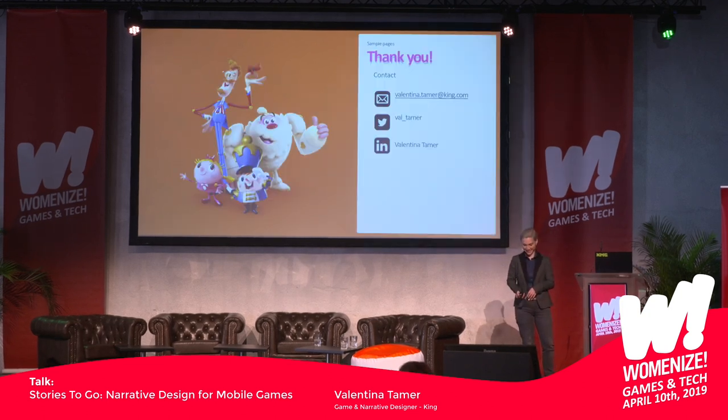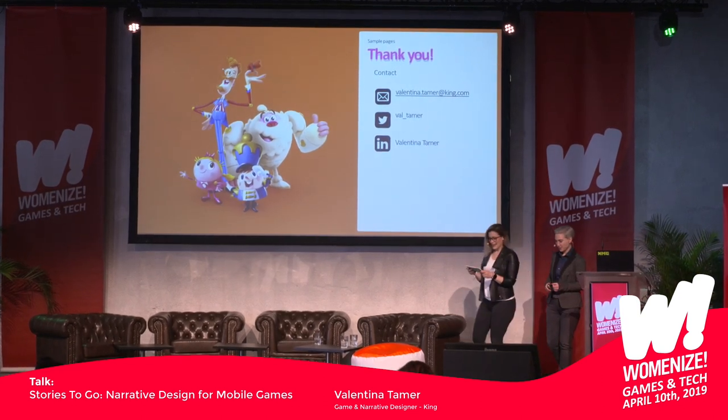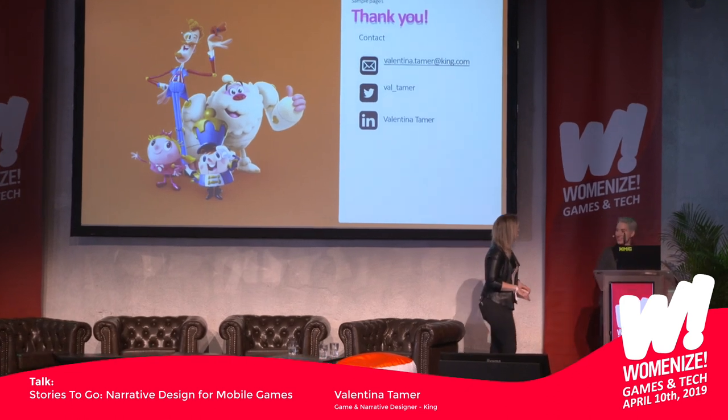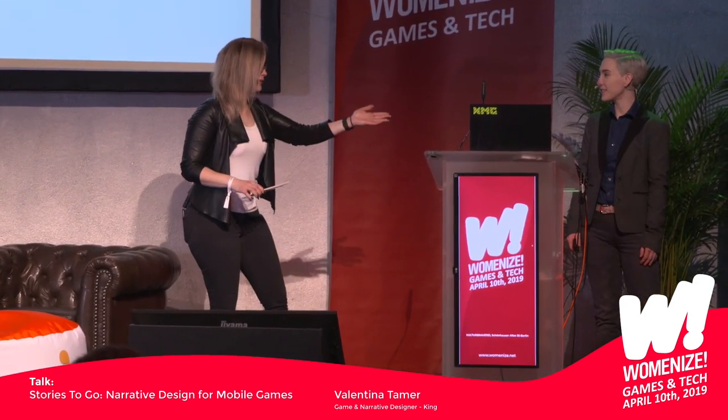Thank you so much. Ladies and gentlemen, Valentina Tejma, narrative designer at King. Thank you so much, it was very insightful. We're already 15 minutes behind schedule, but she'll be around all day, so you can ask her questions directly. Thank you so much, Valentina.